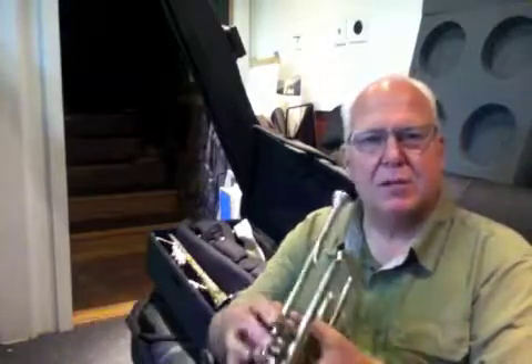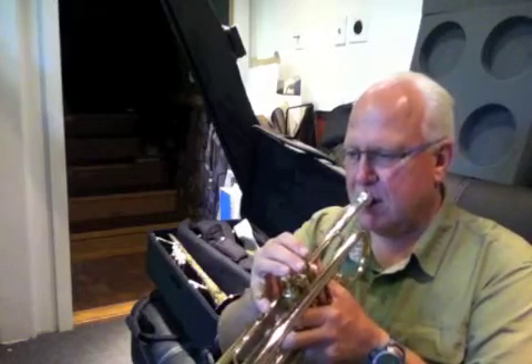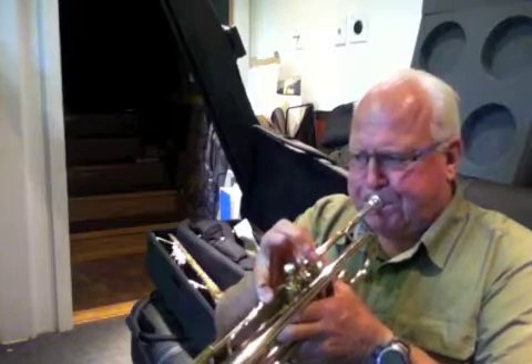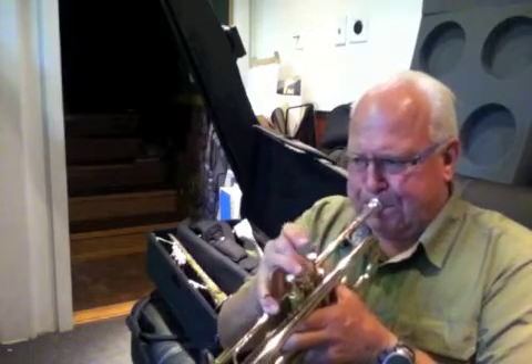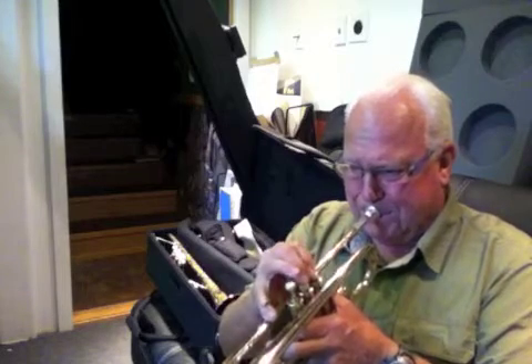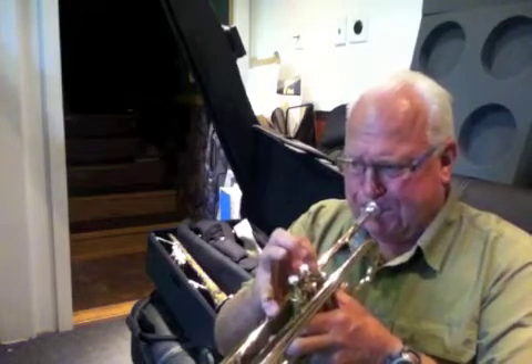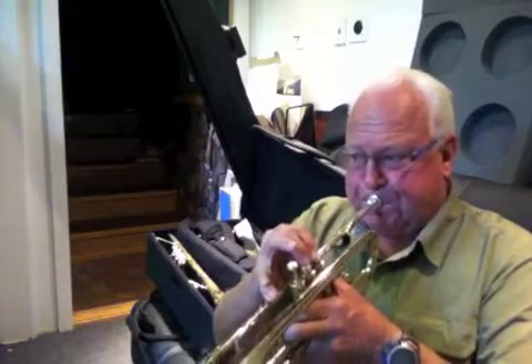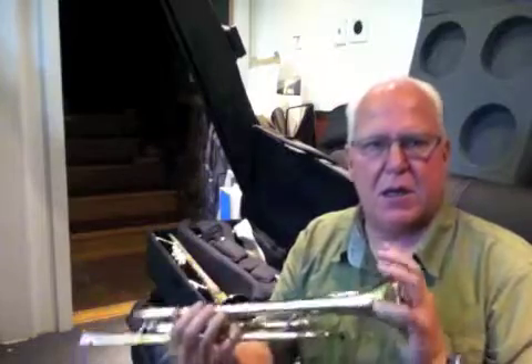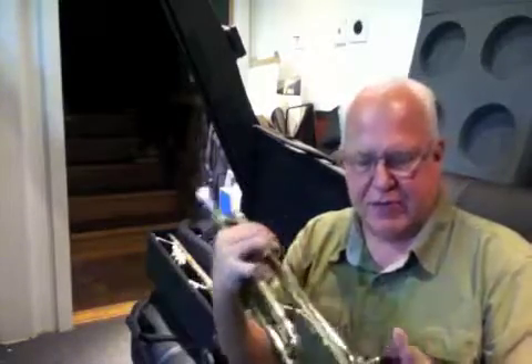A musical theater number would sound like this. [demonstration] You can just kind of peck at those notes and get really clean, real articulate. That's what was really good about the Claude Gordon 6X Benges.